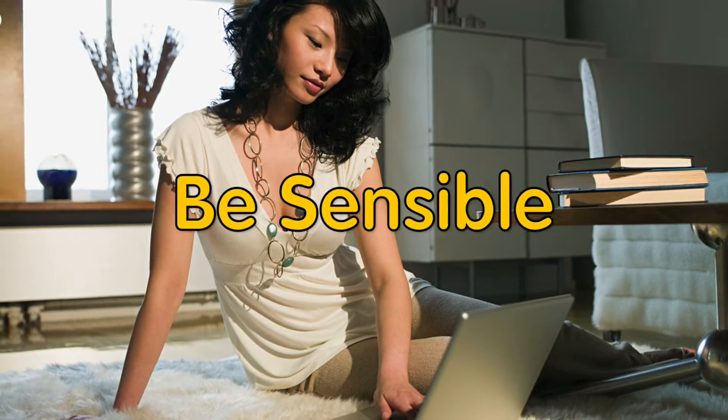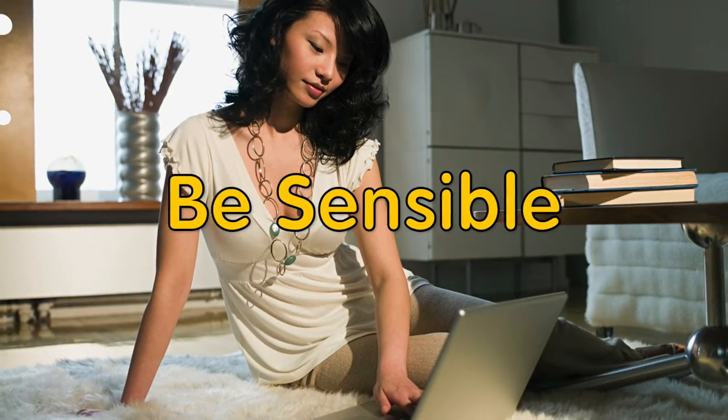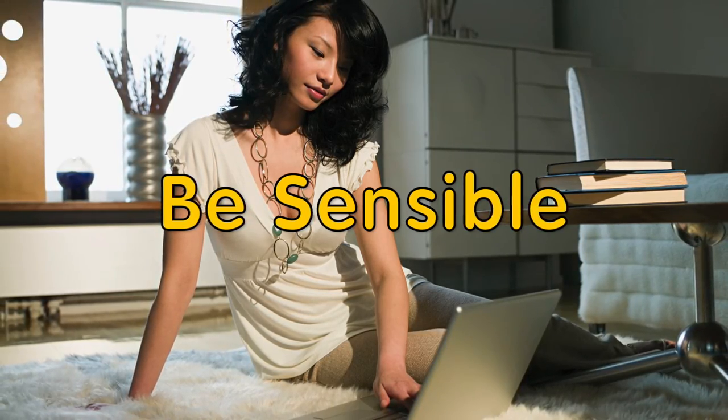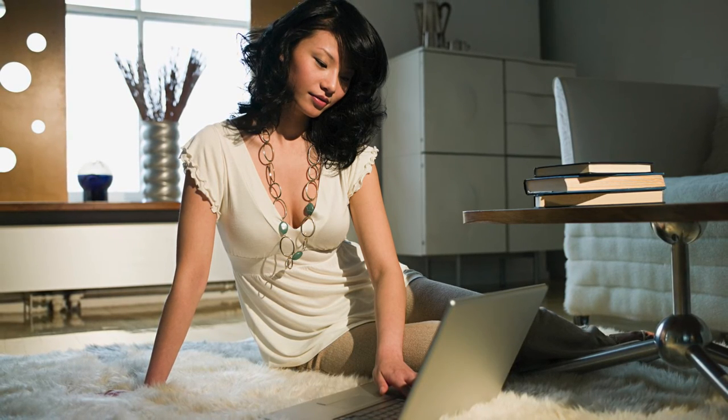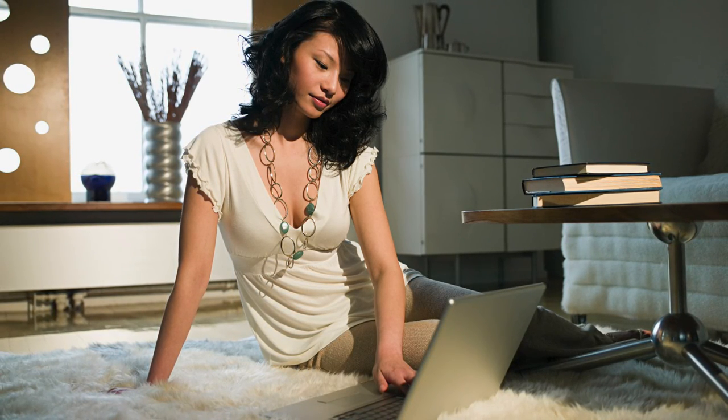Be sensible. A landlord may be throwing out all sorts of goodies to get you to sign on the dotted line, but those goodies may be pretty worthless if you end up wishing you could move out right after you've moved in. Make sure the place you rent meets your needs before you sign that lease.